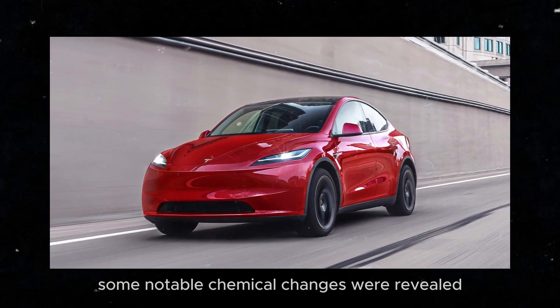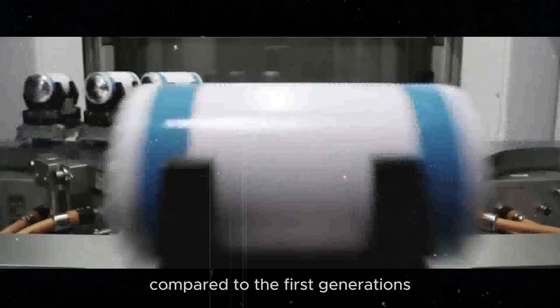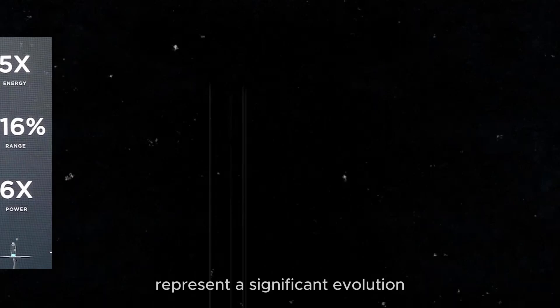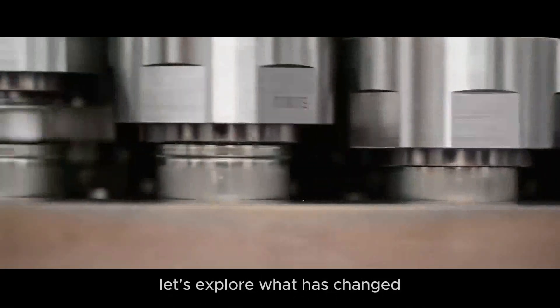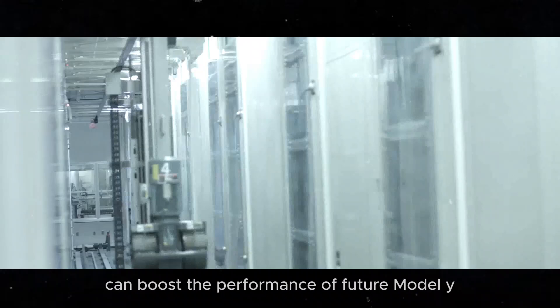Recently, some notable chemical changes were revealed compared to the first generations. These new cells, currently used in the Model Y, represent a significant evolution. Let's explore what has changed and how these alterations can boost the performance of future Model Ys and other Tesla vehicles.